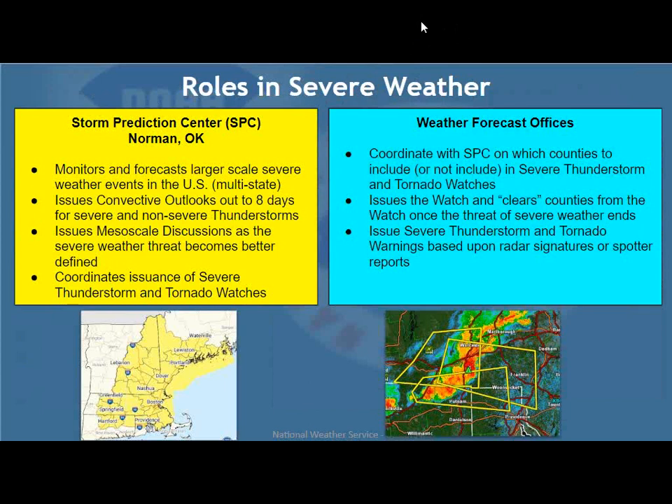In severe weather, there are really two offices. The Storm Prediction Center out in Norman, Oklahoma is responsible for monitoring and forecasting larger-scale severe weather events in the U.S. — essentially multi-state events. We're not talking about a few thunderstorms in Connecticut on a particular day, but on a larger scale, maybe from Maine down to Connecticut, or New York State through Pennsylvania into Maryland. They issue convective outlooks — essentially severe weather outlooks out to eight days in the future for severe and non-severe thunderstorms.